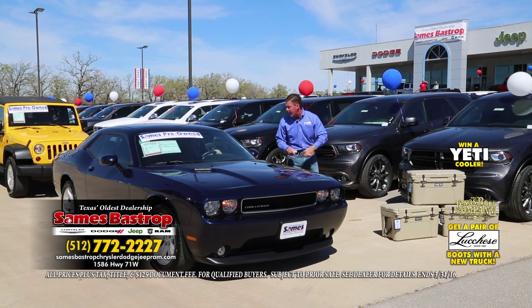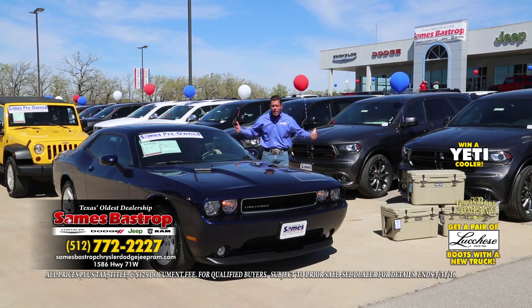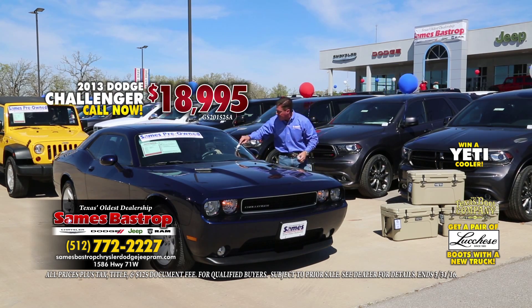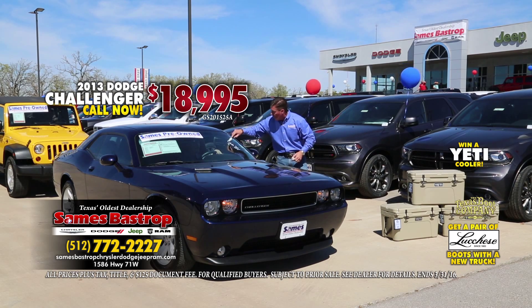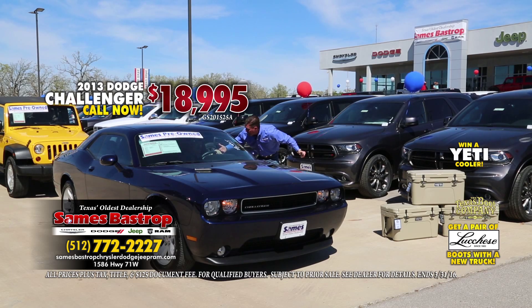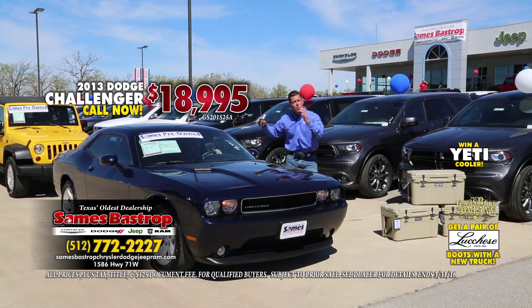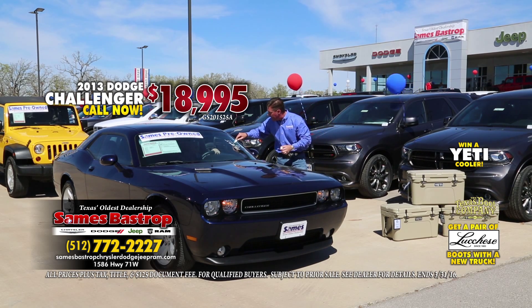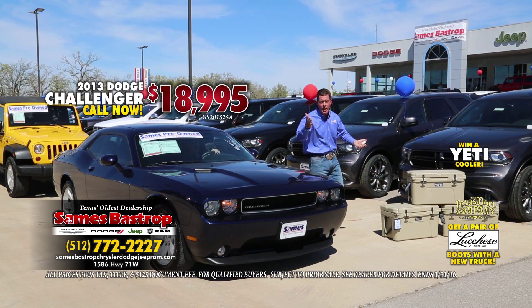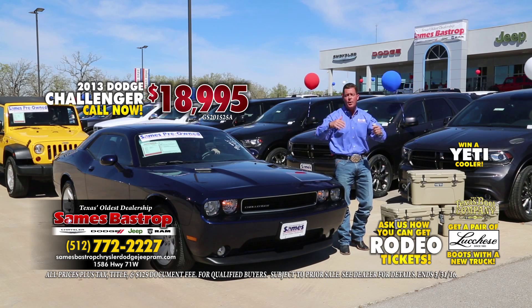Here's a 2013 Dodge Challenger loaded up. Starting at $25,995 — not good enough. $24,995 — still not enough. How about $18,995? What kind of payment can we show them? $500 a month? $400 a month? Lower. We'll show you how to get a $299-a-month payment — little or no money down, good credit or bad credit, it doesn't matter. Get a cooler, get rodeo tickets just for test driving.